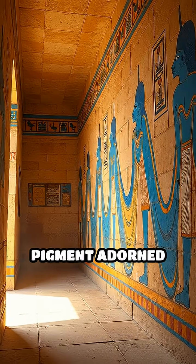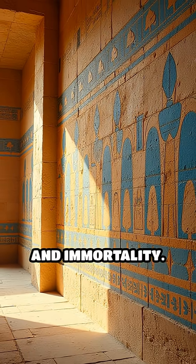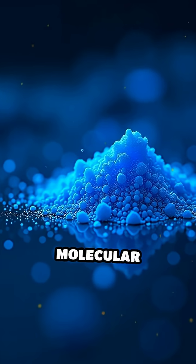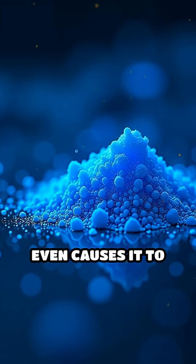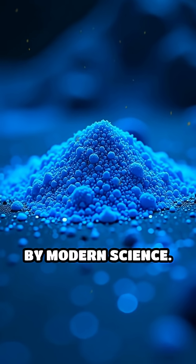This luminous pigment adorned tombs, statues and murals, symbolizing the heavens and immortality. Its unique molecular structure even causes it to glow under infrared light, a property only recently understood by modern science.